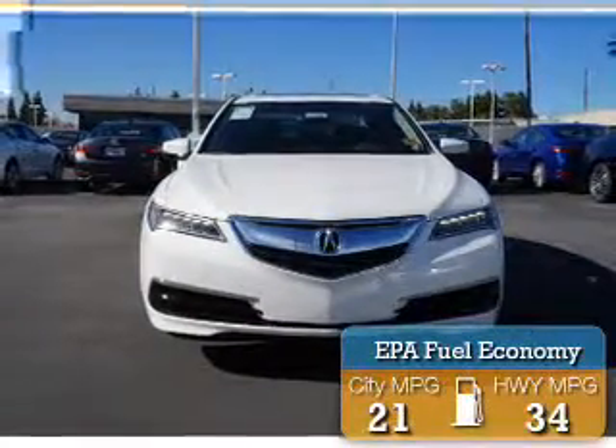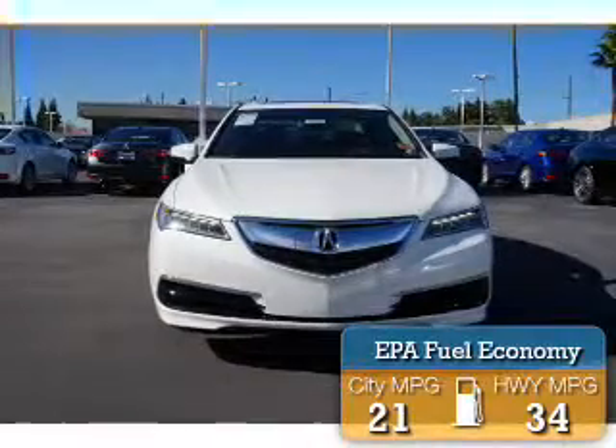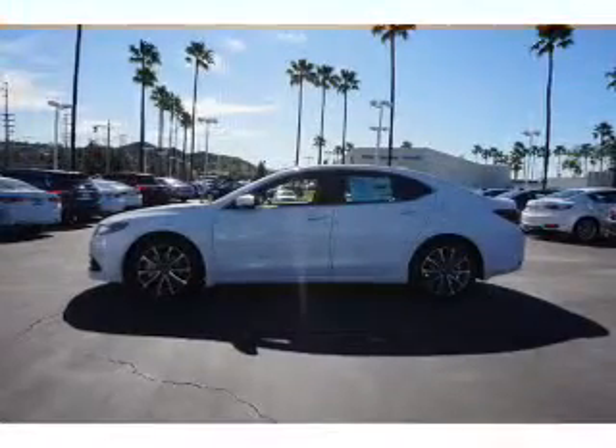Great fuel efficiency. Saves you money by requiring fewer trips to the gas station. The features include a power sunroof,